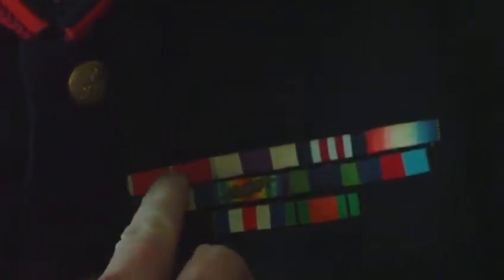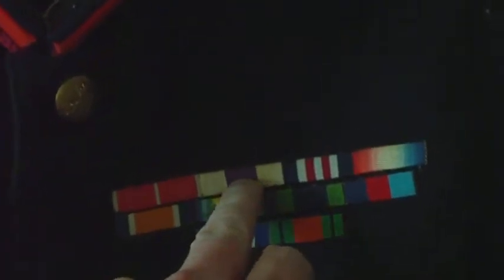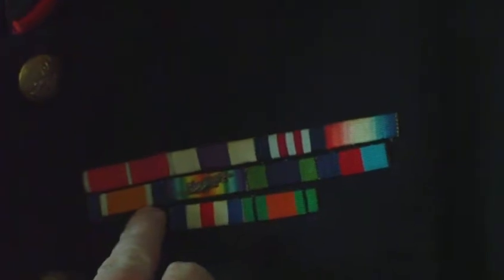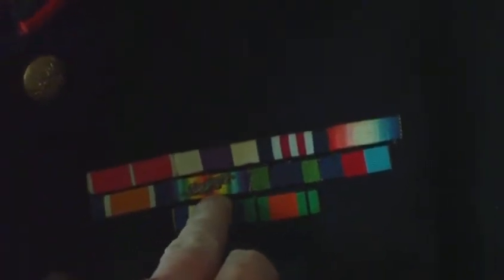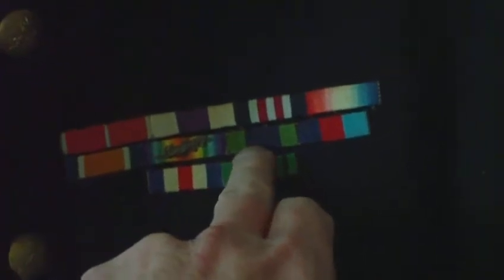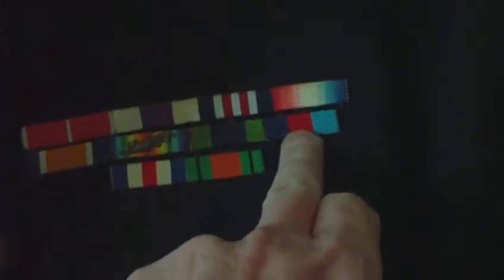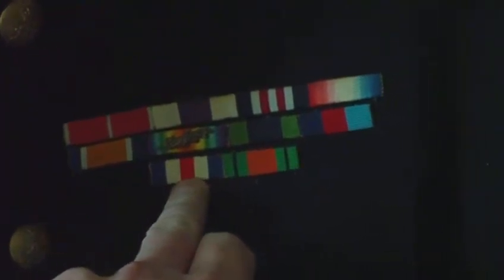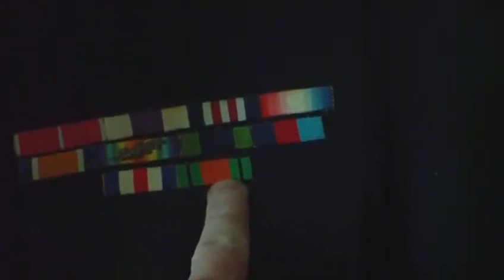Those would have been interesting medals if I could get all of them: the MBE, Military Cross, Military Medal, 1914–15 Star, 1914–15 War Medal, Victory Medal with mention in despatches, India General Service 1930s, 1939–45 Star, the France and Germany Star, and the Defence Medal.